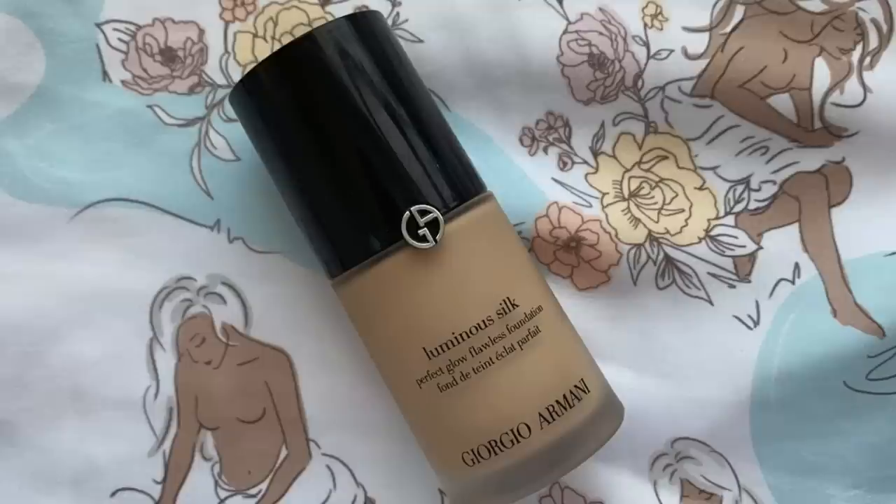Now for my foundation, I want something I can rely on and this is the one that I've been relying on recently. It's the Giorgio Armani Luminous Silk Foundation. I use two shades depending on where my skin's at — either 5.9 or 4.5. I'm going to go with shade 4.5 and this is a NARS brush. It doesn't have a number or anything, but it came out in one of the recent collections, I believe.